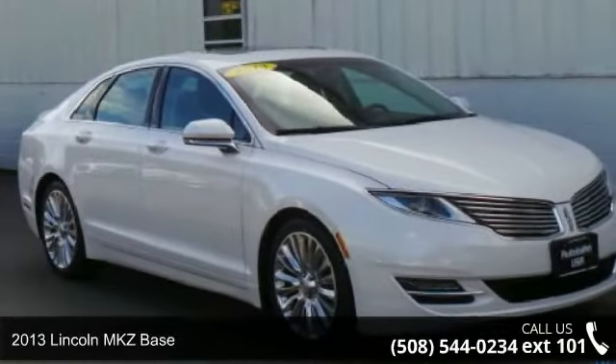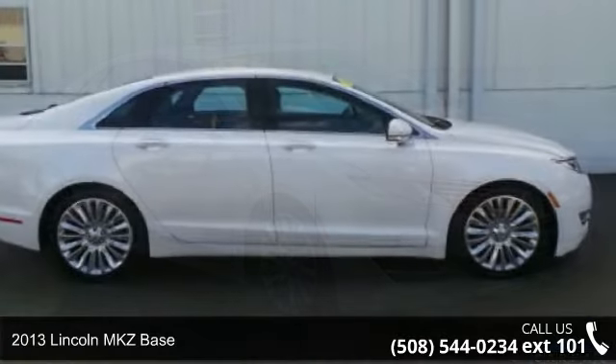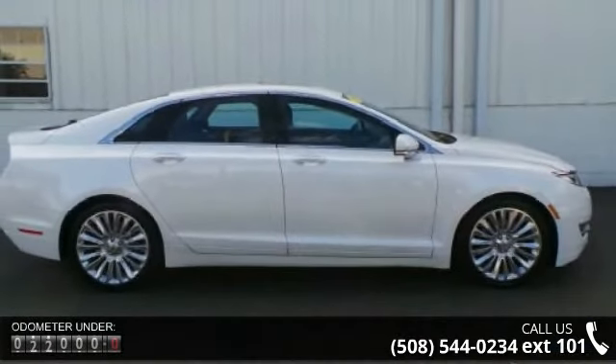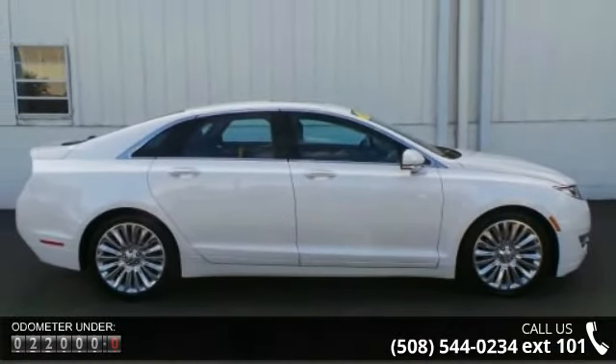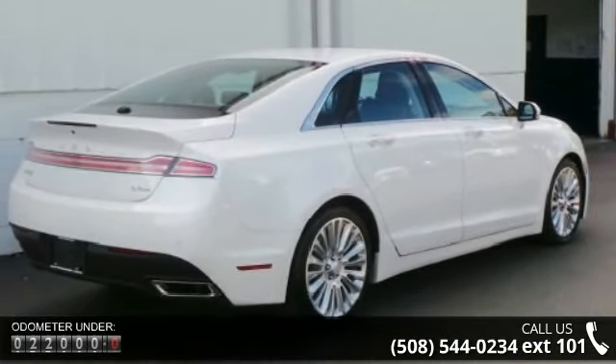Step into the 2013 Lincoln MKZ base. If you are looking for a first class ride, you have found it. Some of the top features included with this vehicle are a navigation system, Equipment group 102, and a reserve premier equipment group.